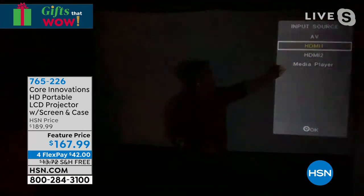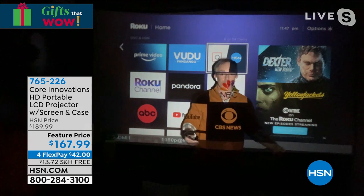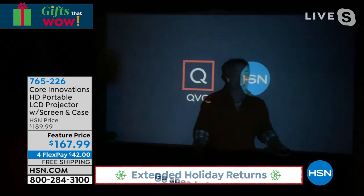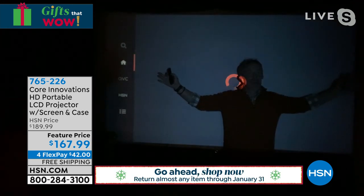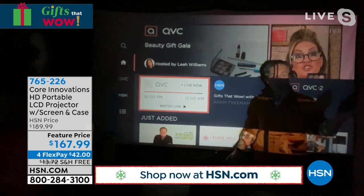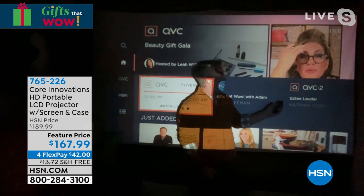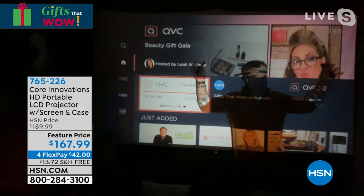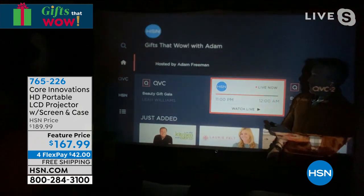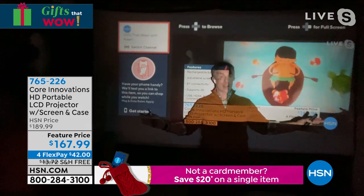Two HDMI ports on the side — Blu-ray player, Roku, whatever you want. There's even an SD card slot and USB slot. I'm going to jump onto my Roku, and all of a sudden I have YouTube on the big screen — Disney Plus, Apple TV. You can even watch HSN. I could set this up outside, I can travel with it — that's why the case is great. Put it outside on the garage for the big game. These people in my living room are bigger than they are even in life, and that's where you just fall in love with the action.